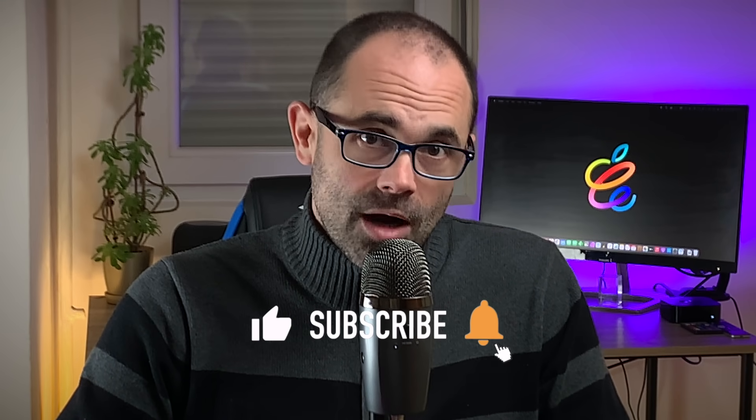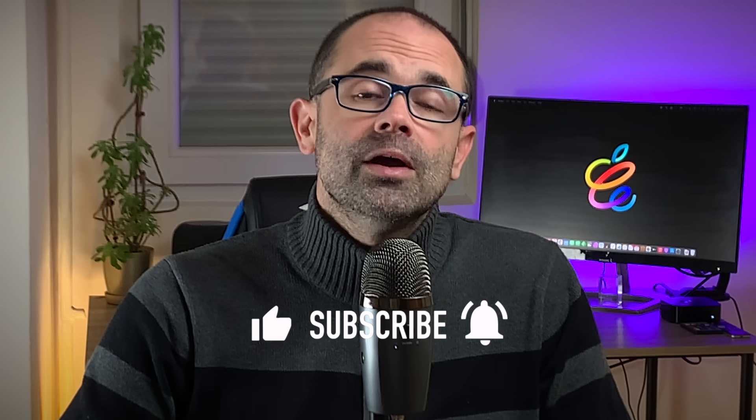Hi guys and welcome to Digital Markings channel. My name is Marko and this is your dose of Apple news, leaked information, rumors and opinions. Make sure you subscribe, leave a comment below, hit the like button and don't forget to enable all notifications so you don't miss the next video.